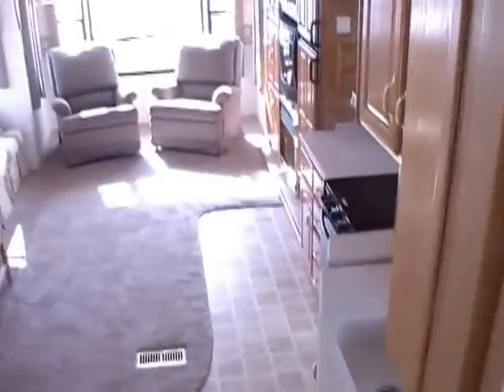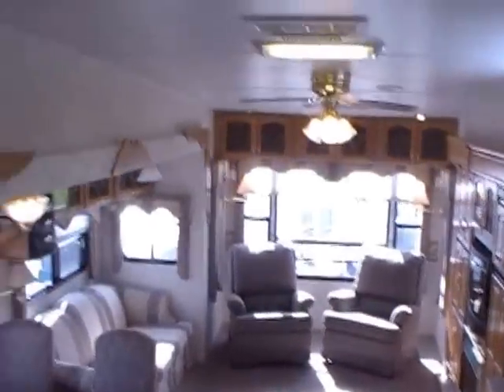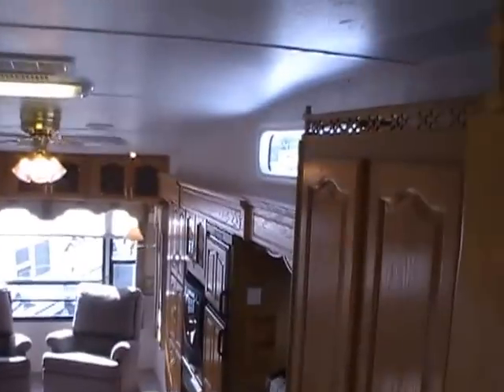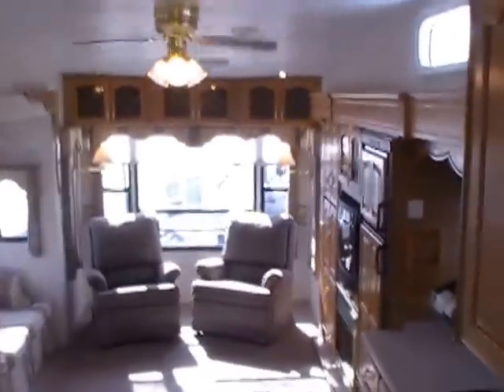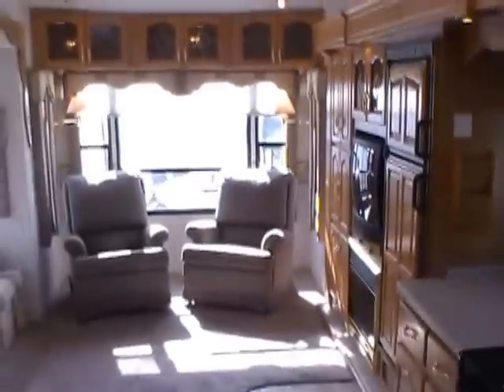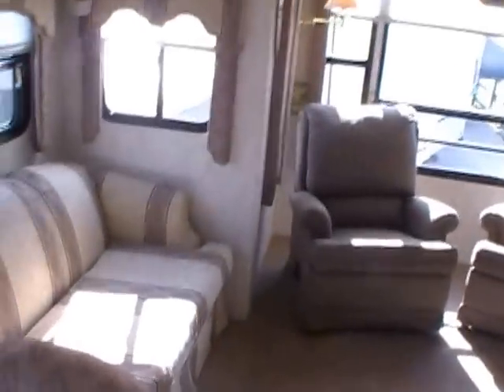As we step back down into the main living area, again look at all the floor space and the high roof. It's even got a skylight built into the roof so you can see outside. This is an extremely well-made RV — something that will last you and your family for many, many years.